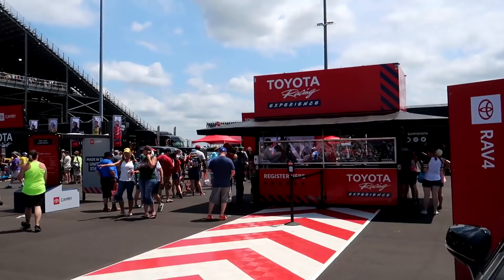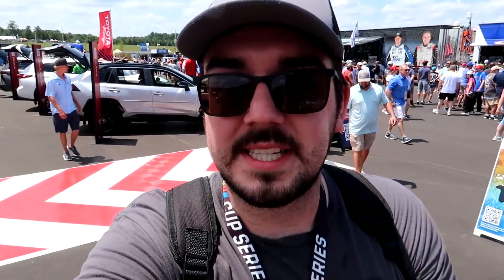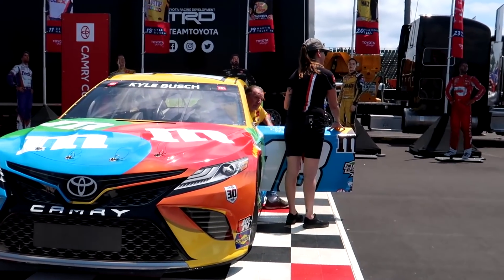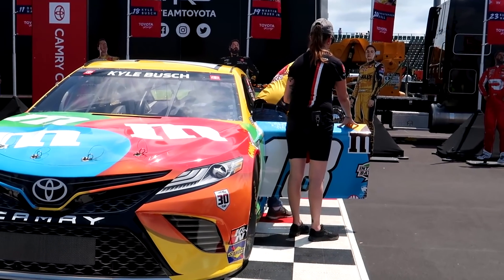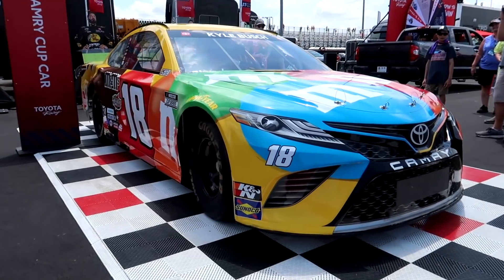Right across from him is the Toyota Racing Experience and I can see why - this looks similar to how it was laid out at Circuit of the Americas, the most recent race I was at. They've got Kyle Busch's car on display. That's a pretty sweet photo opportunity - oh, it has a door! We've been lied to all these years - they do have doors!